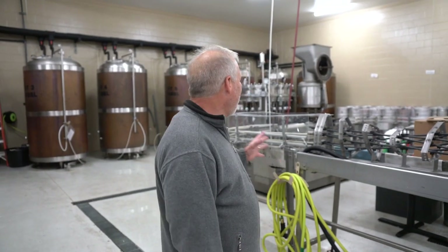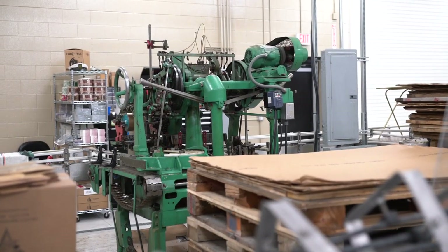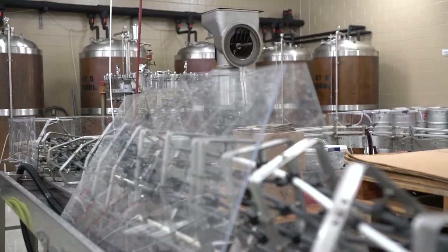This is our bottling line right here. When we bottle here, it's pretty much all voluntary labor. People just love coming in here, and we bottle pretty much a couple of times a month.